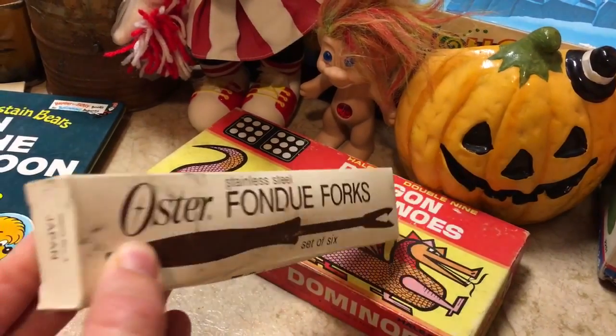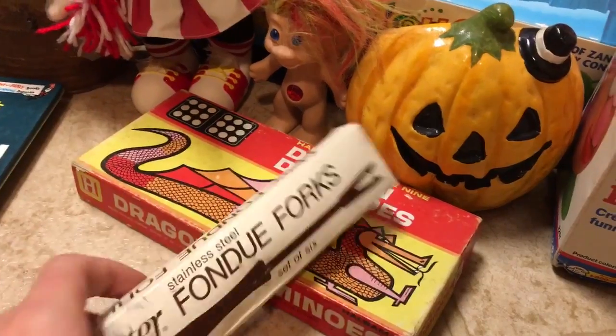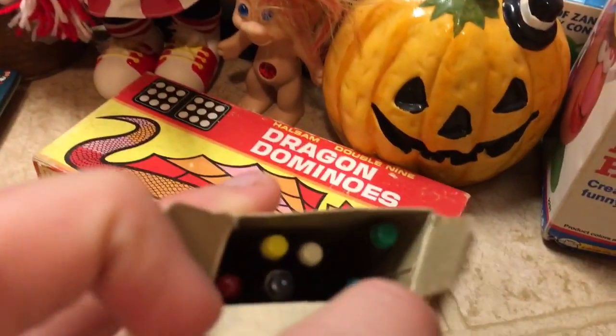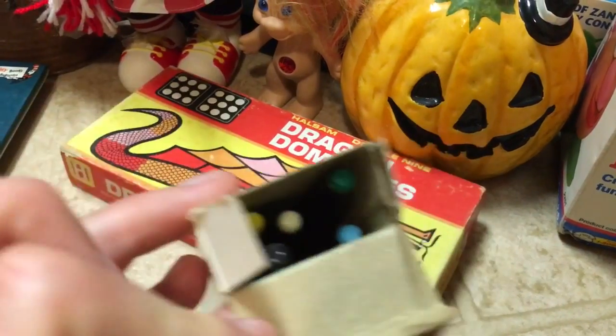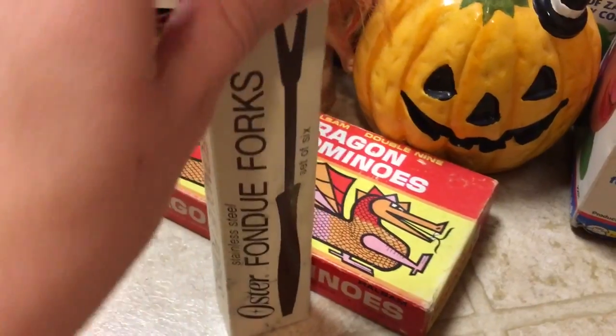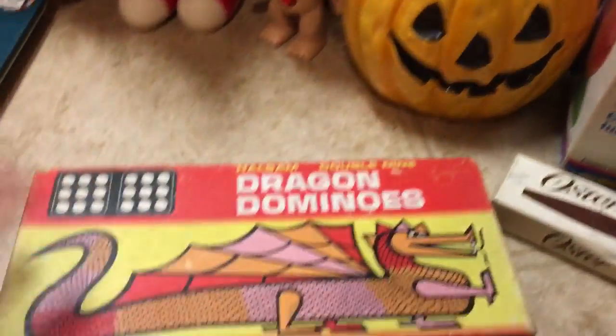I got this set of vintage fondue forks — a set of six, in good shape, made in Japan. What interested me was that the ends are all multi-colored, which I thought was cool, and they're all wooden, so they've got a bit of a mid-century feel. They cost me 25 cents as well.